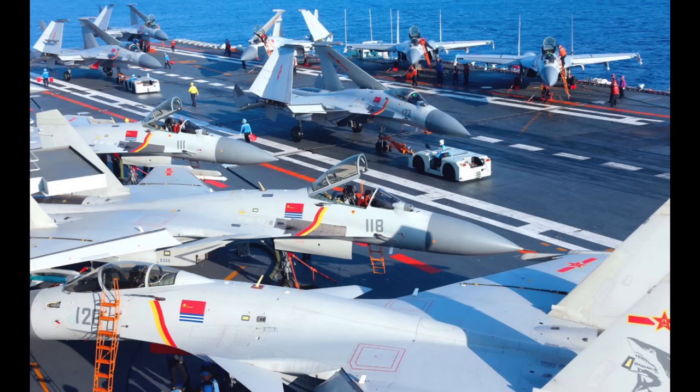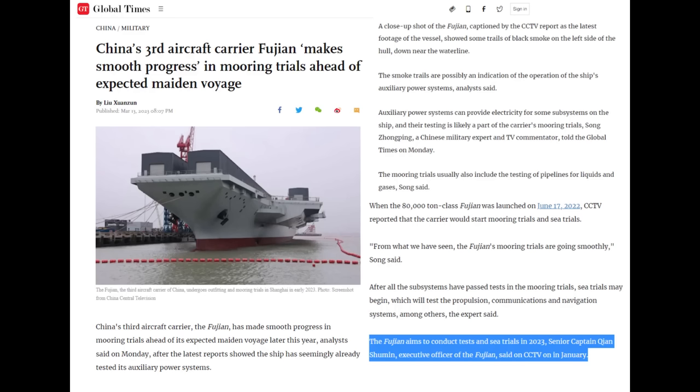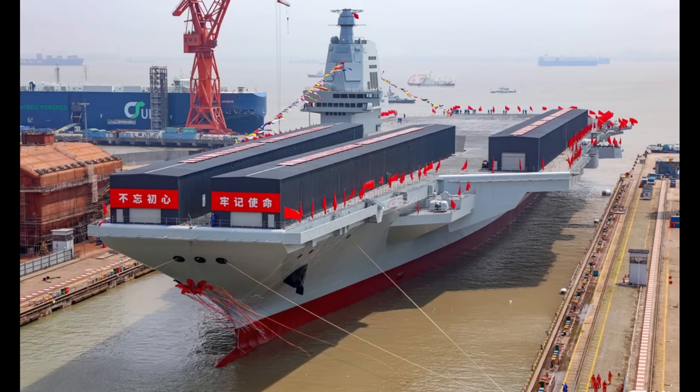Several significant indications point to the carrier starting sea trials in the coming months. In an interview by the Global Times, an authoritative Chinese newspaper, a senior captain of the Fujian stated unambiguously that the carrier will undertake sea trials in 2023. This is the officially announced plan, and it will take pretty substantial delays for this not to happen.